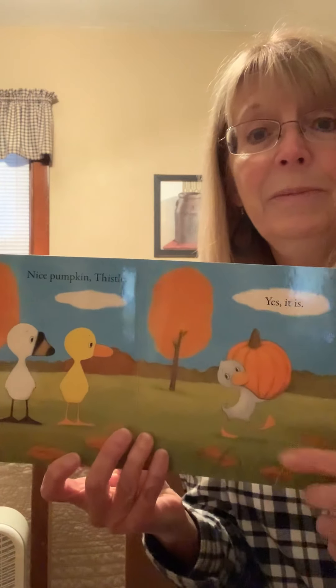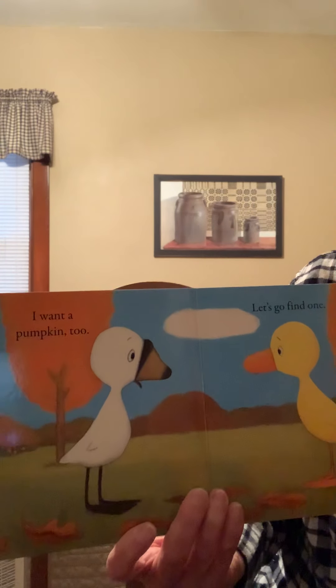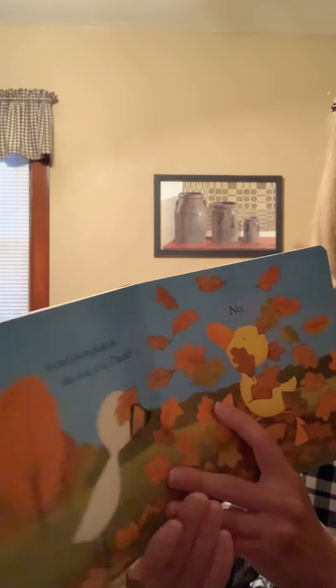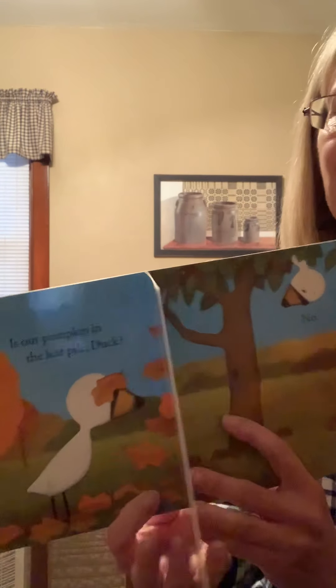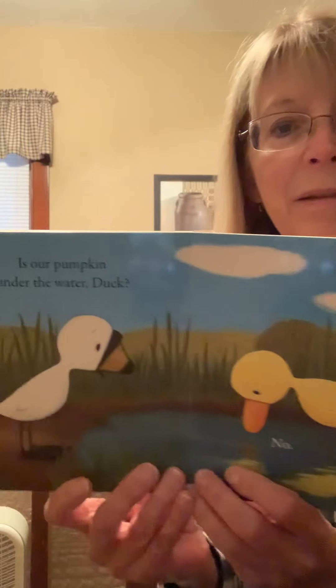This is Thistle. Nice pumpkin, Thistle. Yes, it is. I want a pumpkin too. Let's go find one. Is our pumpkin in the log, Goose? No. Is our pumpkin in the leaf pile, Duck? No. Is our pumpkin in the apple tree, Goose? No. Is our pumpkin under the water, Duck? No.